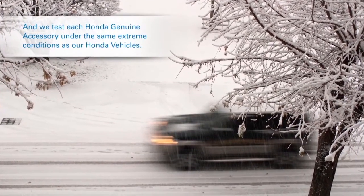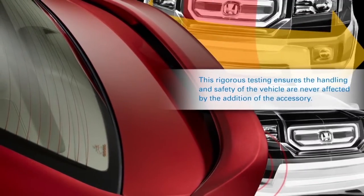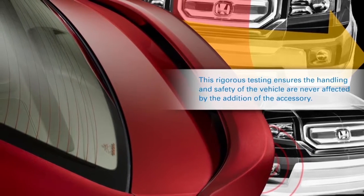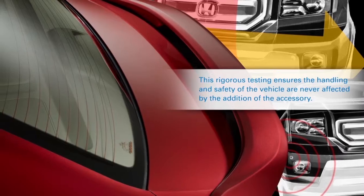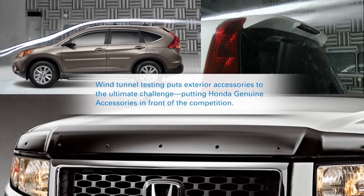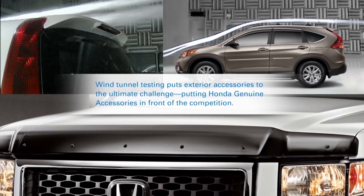We test each Honda Genuine Accessory under the same extreme conditions as our Honda vehicles. This rigorous testing ensures the handling and safety of the vehicles are never affected by the addition of the accessory. Wind tunnel testing puts exterior accessories to the ultimate challenge, putting Honda Genuine Accessories in front of the competition.